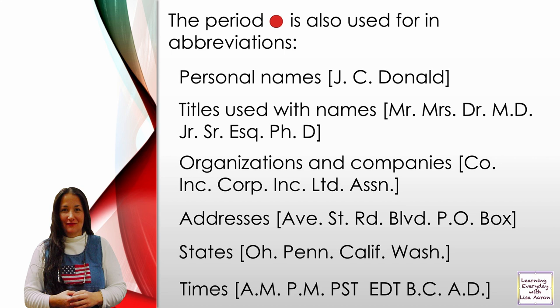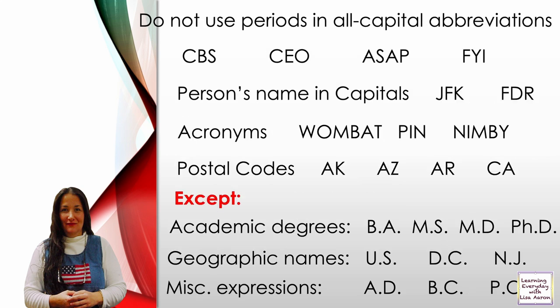B.C. means Before Christ. A.D. means after death of Christ. Do not use periods in all-capital abbreviations such as CBS — a television station, CEO — Chief Executive Officer, ASAP — as soon as possible, FYI — for your information.